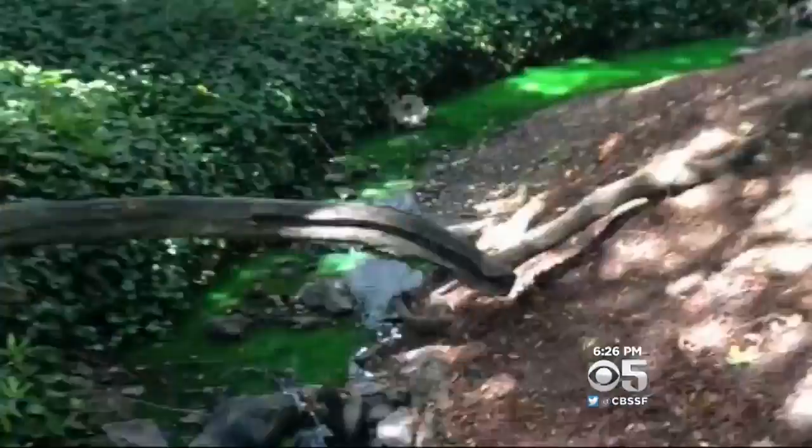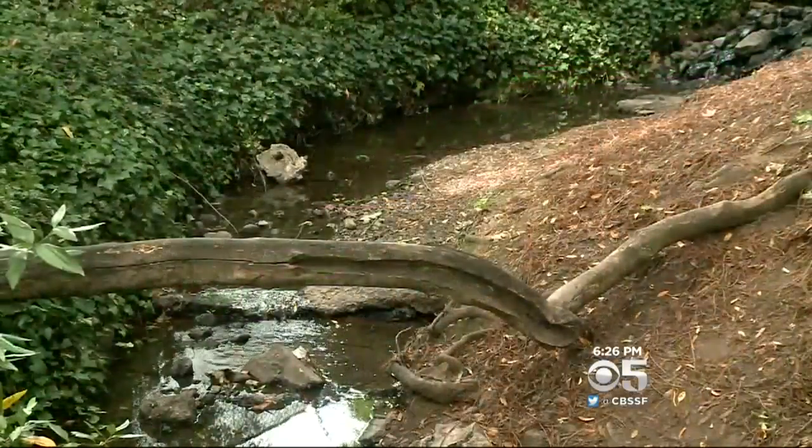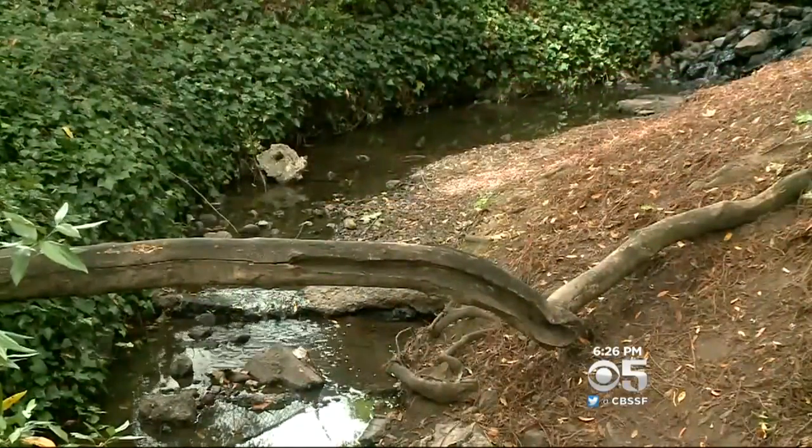Maintenance crews added a specially approved non-toxic green dye to learn the pipe's path. Now they know — sort of. When asked what they found, the specialist said he doesn't have the results of the testing yet; it's still ongoing. Now the creek is crystal clear, flowing normally, and looks fine.